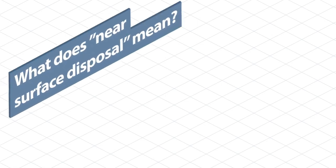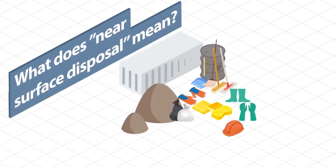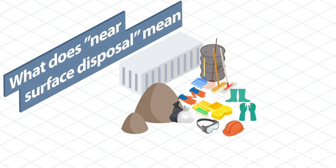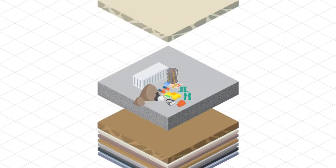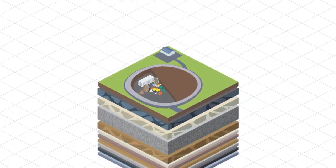What does near surface disposal mean? An NSDF is a type of waste facility where radioactive waste is stored at or below the ground surface. In order to prevent contaminants from getting into the surrounding environment, the waste is placed in vaults or cells with a special bottom liner.